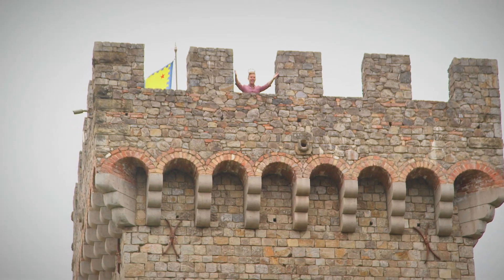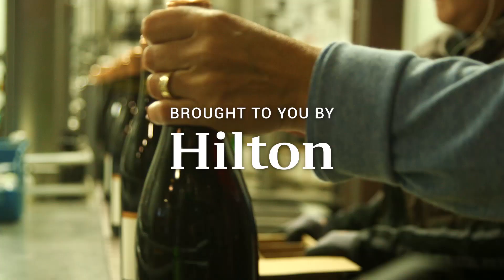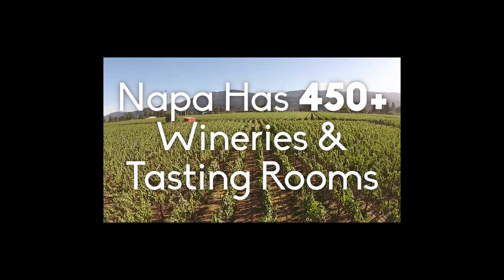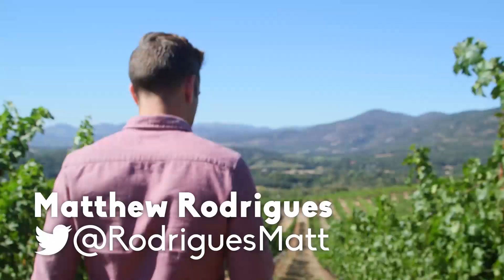I'm the king of Napa! Napa is one of the most famous wine regions in the world, with over 450 wineries and tasting rooms. I'm going to show you four of the most unique wineries in all of Napa Valley.